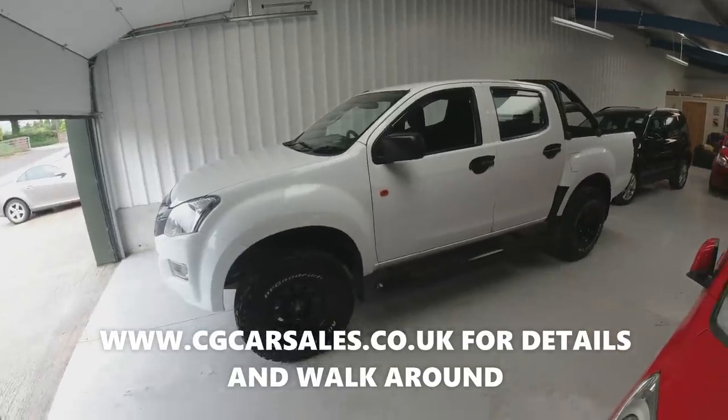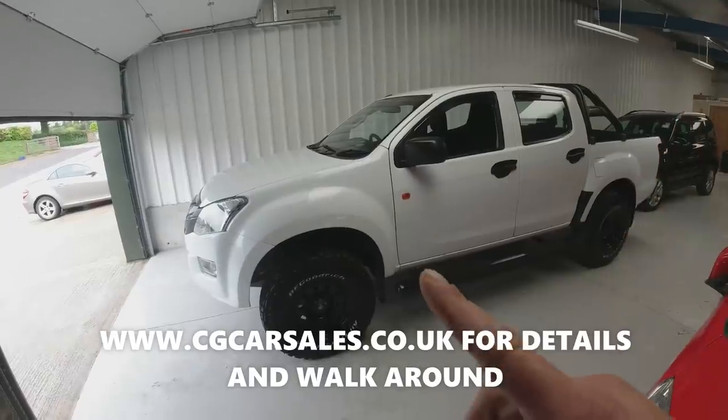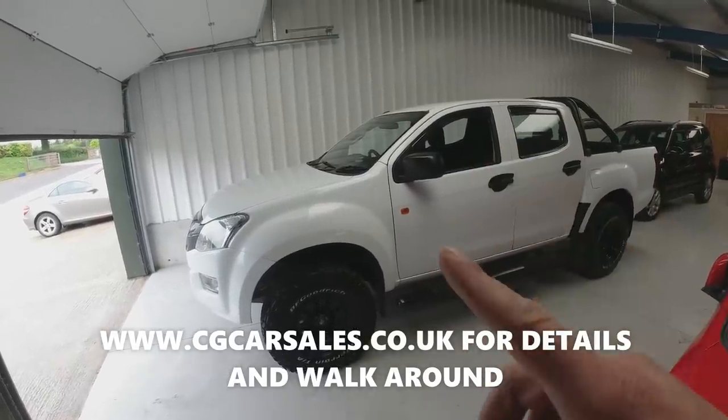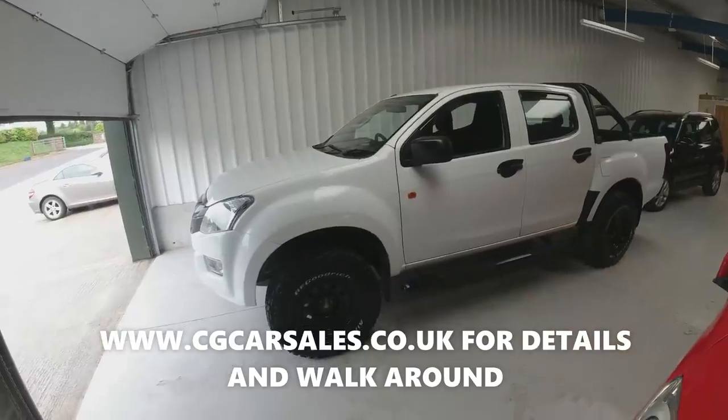It's screaming and barking for someone. Really nice truck — full service history. And going through the paperwork I discovered it had a clutch done in the middle of last year. New clutch, new slave. So all the big stuff's been done.